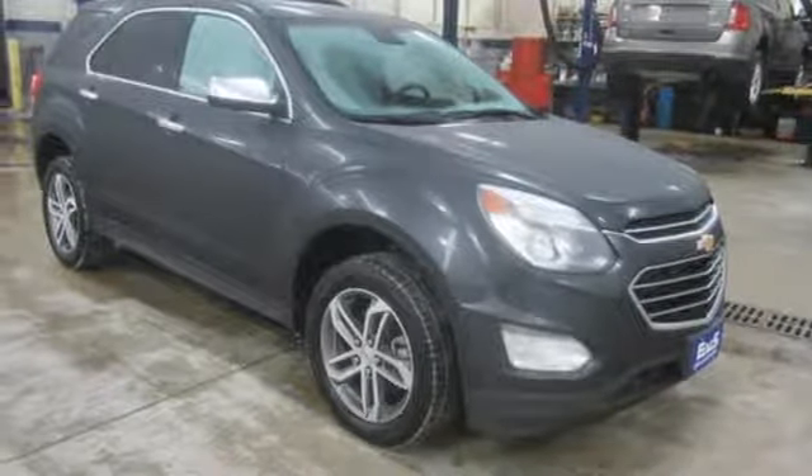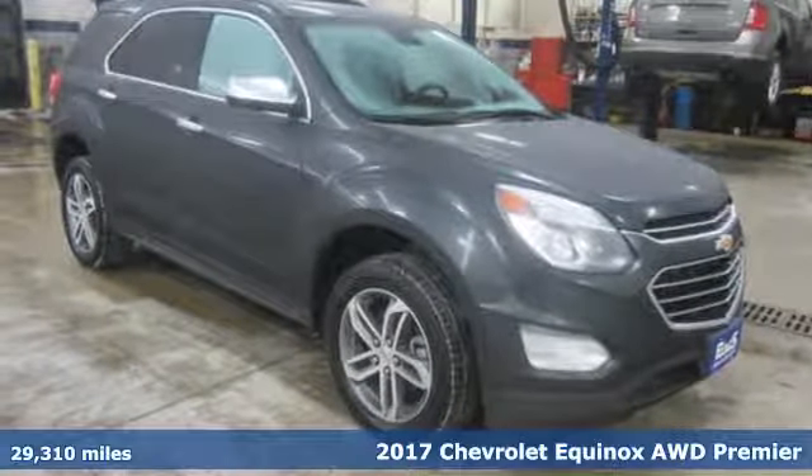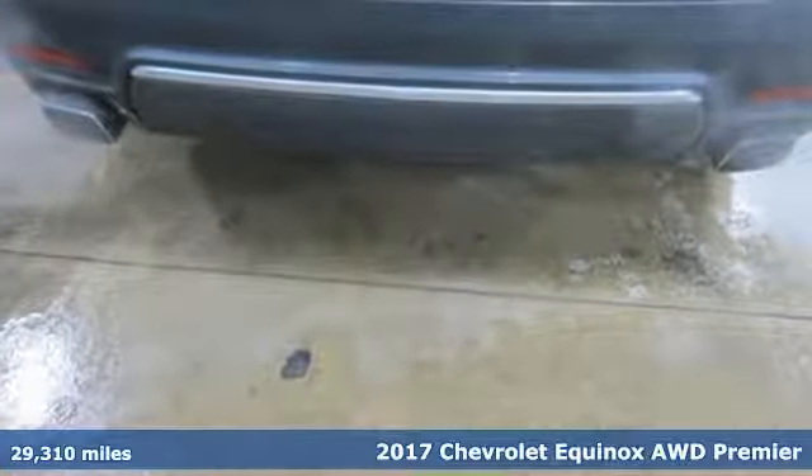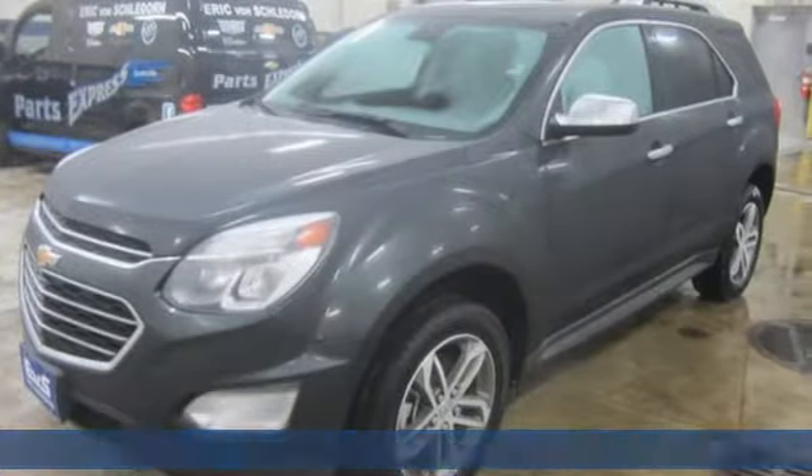Here's a 2017 Chevrolet Equinox, designed to handle life's journeys and all the equipment it requires. And it comes with all the amenities you need.